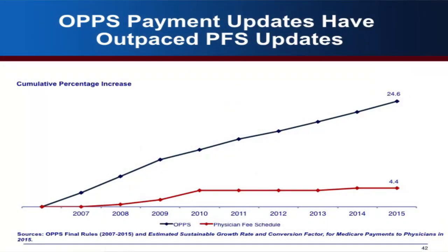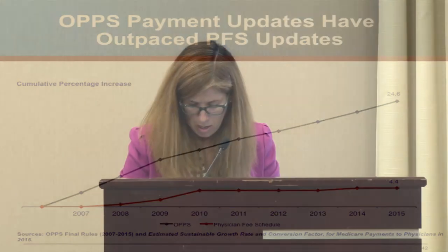Another implication of low fee growth and SGR uncertainty is that providers may be interested in being purchased by a hospital. The same office visit that pays $82.74 under the physician fee schedule pays $154.23 combined when done in an outpatient facility setting — essentially doubling the payment just by doing it in a different setting. OPPS updates have been growing substantially while SGR has been quite flat. GAO is doing work looking at trends in hospital acquisition of physician practices and how that affects the site of service and ultimately Medicare spending.